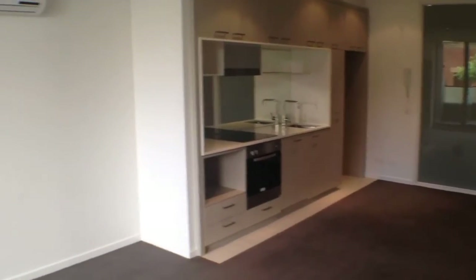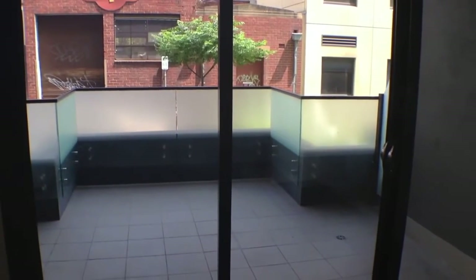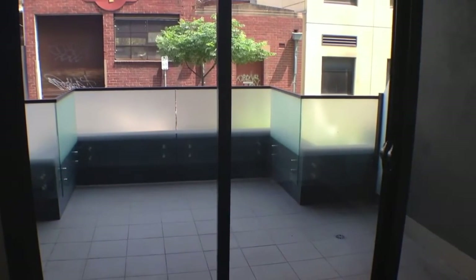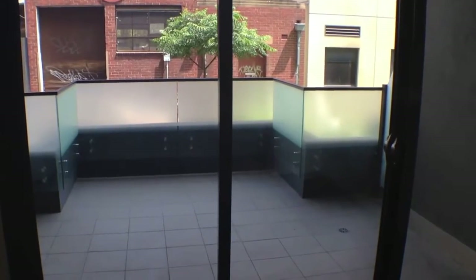We'll begin the tour by having a quick look at our balcony space now. As you can see this is a very excellent sized balcony. There's plenty of room for an outdoor setting and a barbecue, so good for those people who like to entertain.